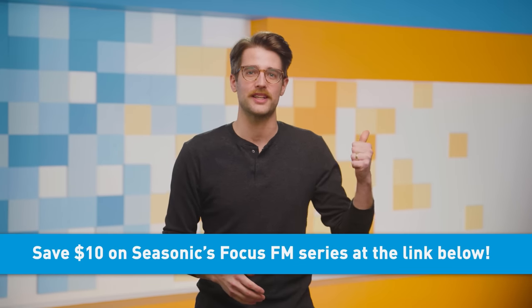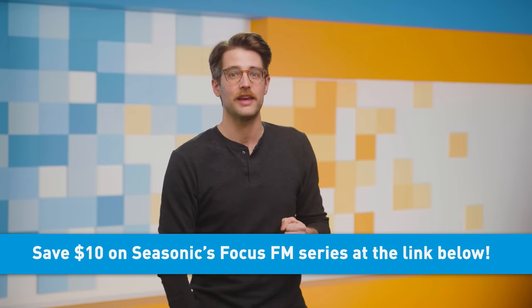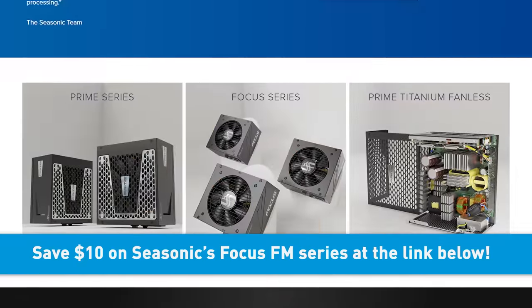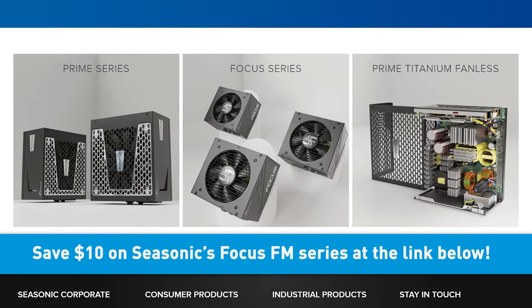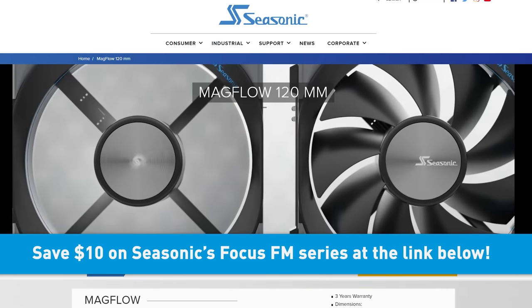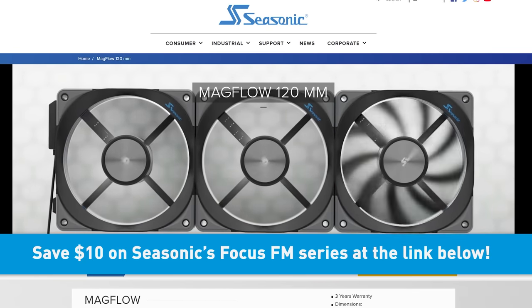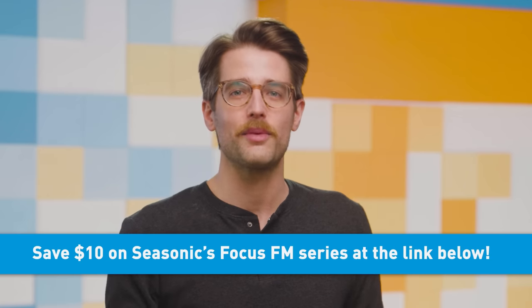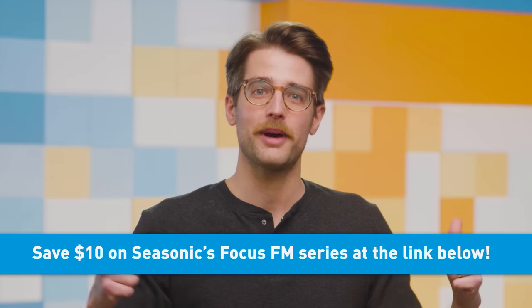Like our sponsor for TechLinked CES coverage, Seasonic. They've been making power supplies for like a million years, which is why when they work with Newegg to give you $10 off a Focus FM series power supply using promo code LoveLMG, it's no joke! They also have super cool new Magflow fans with a fancy magnetic connection system that makes installation simple and clean. I would sustain an injury for them. Check them out at the link below.